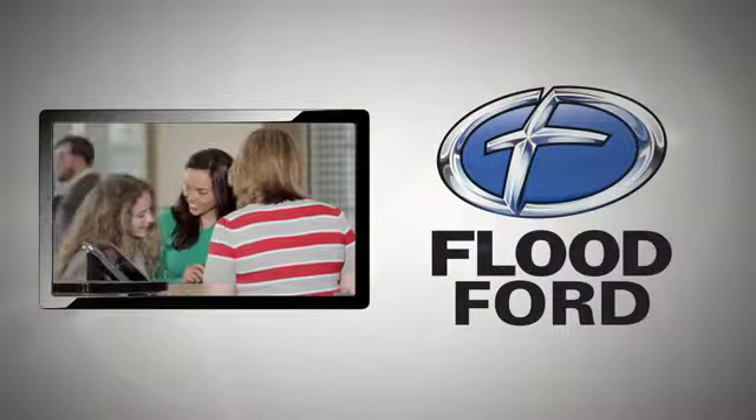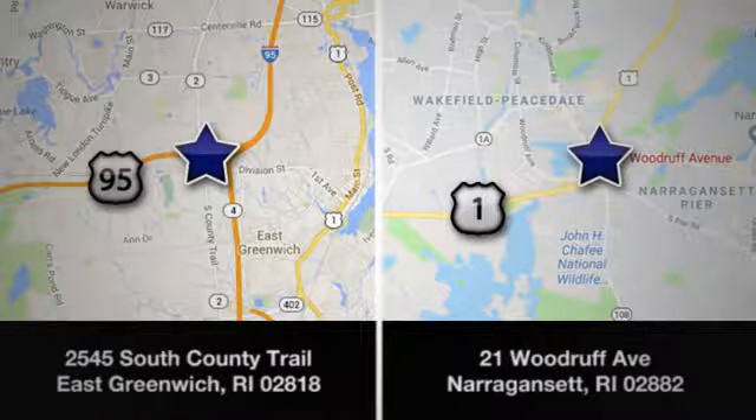Flood Ford. We want to be the best dealer in southern New England. Swing by and see us today at one of our convenient locations.